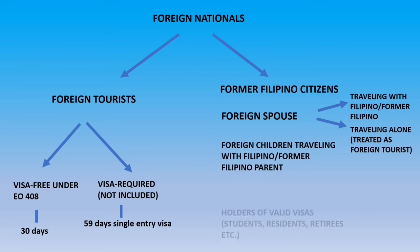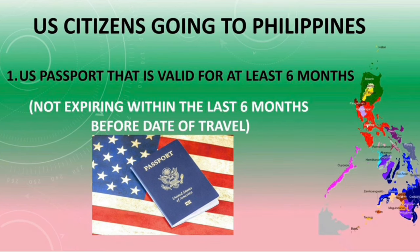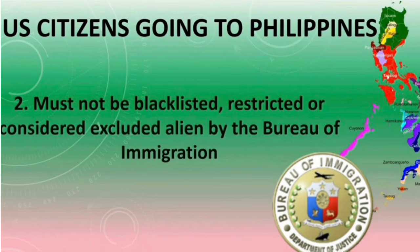Other classifications of foreign nationals are holders of valid visas. The first requirement is that you must have a passport valid for at least six months before the date of your travel, meaning it must not be expiring within the last six months. The second requirement is that you must not be blacklisted, restricted, or considered as an excluded alien when traveling to the Philippines.